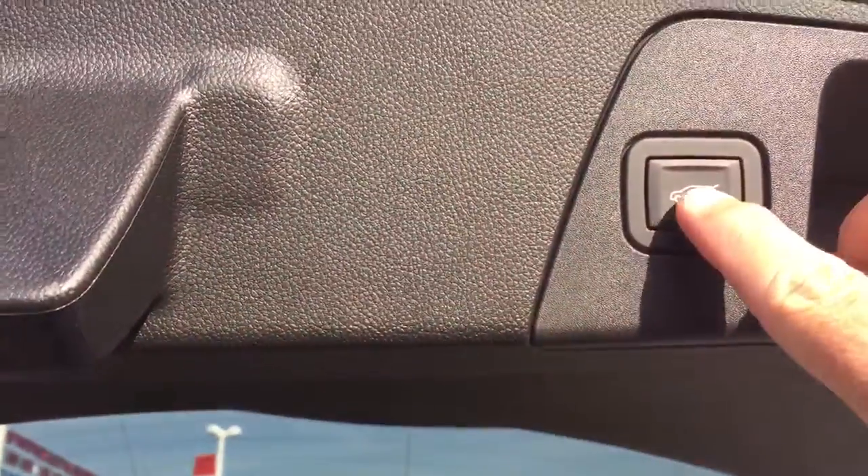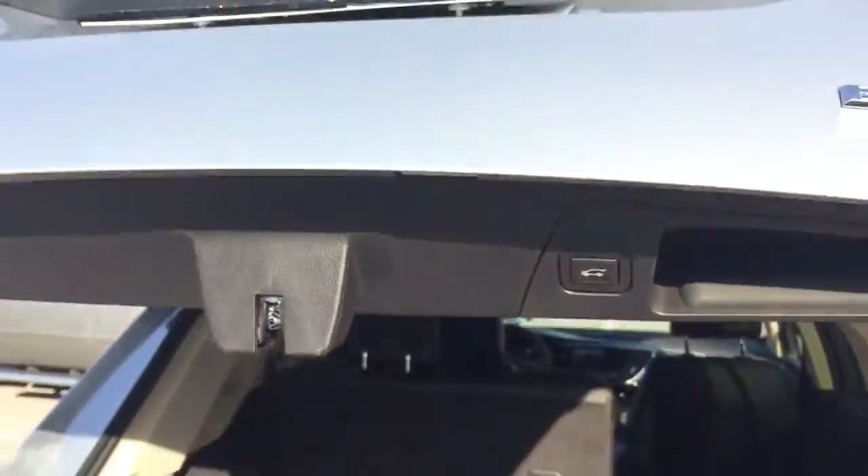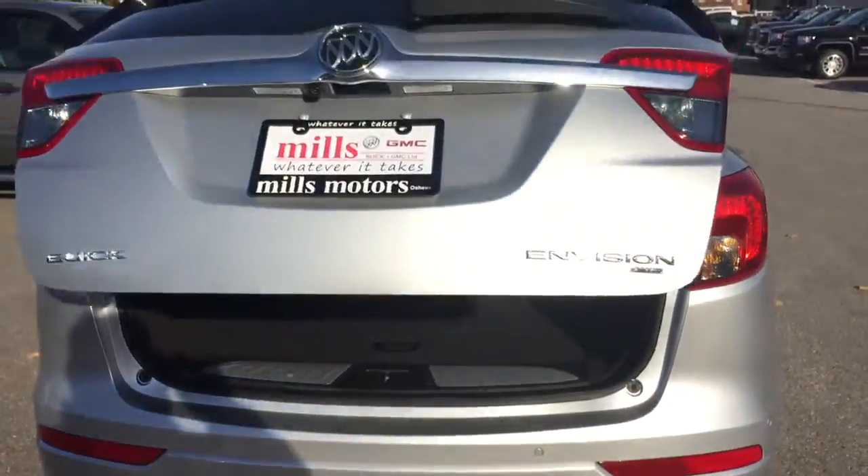To close it, you can use the key fob again, or you can simply press this button, and that hatch is going to come down nice and smooth.